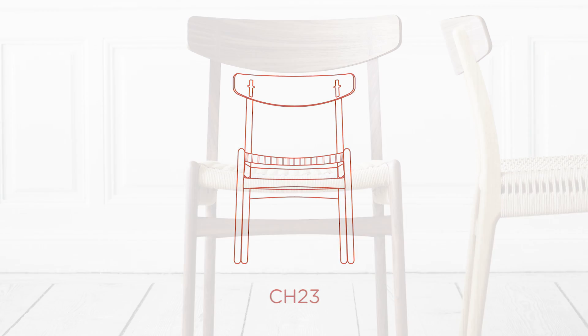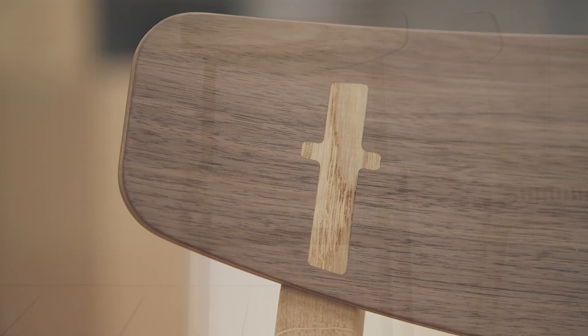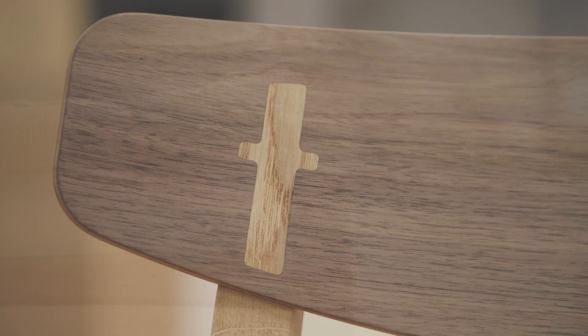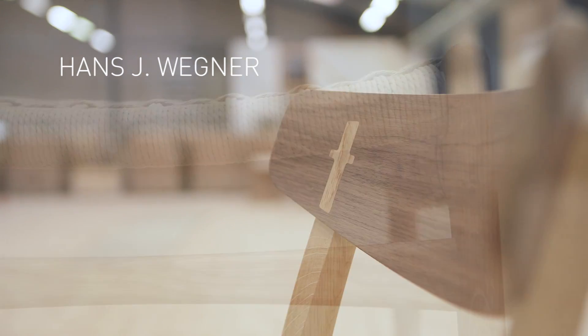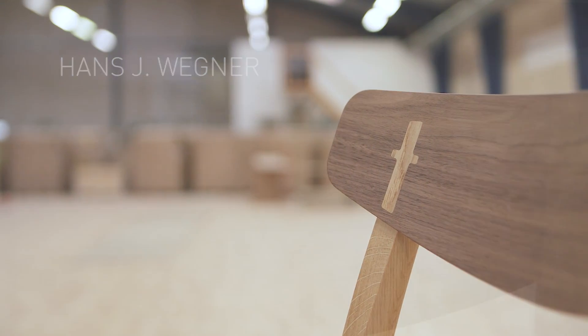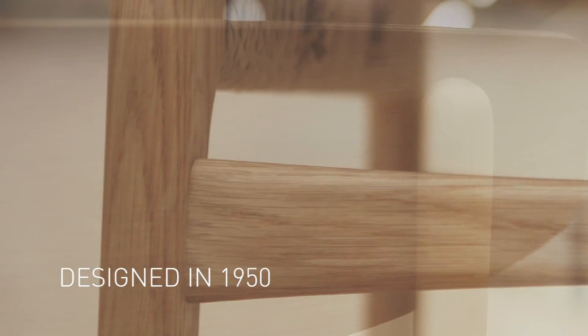Introduced in 1950, the CH-23 was one of the first pieces Hans J. Wegner designed exclusively for Carl Hansen and Son. A simple and versatile armless dining chair, this early Wegner work demonstrates his unique flair for creating design that is at once practical and beautiful, and highlights his insightful craftsmanship.